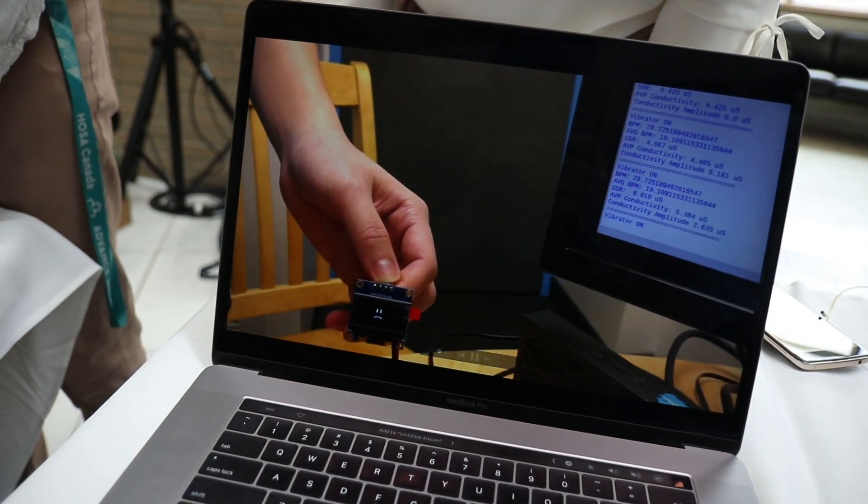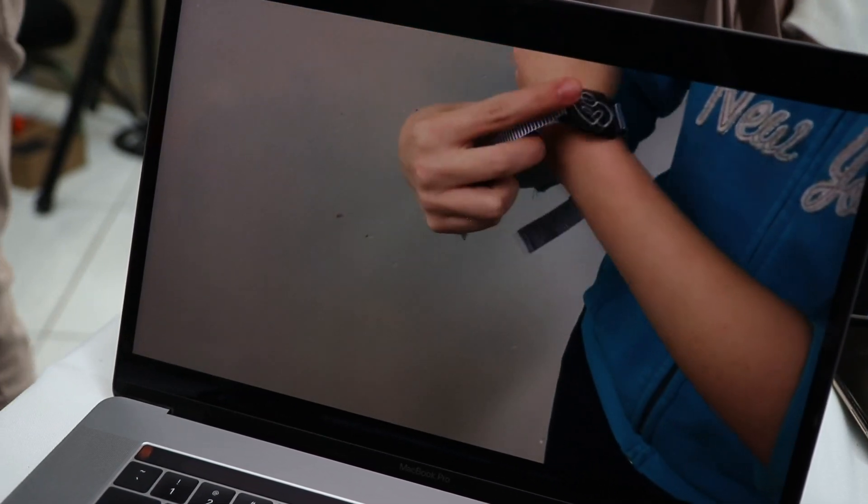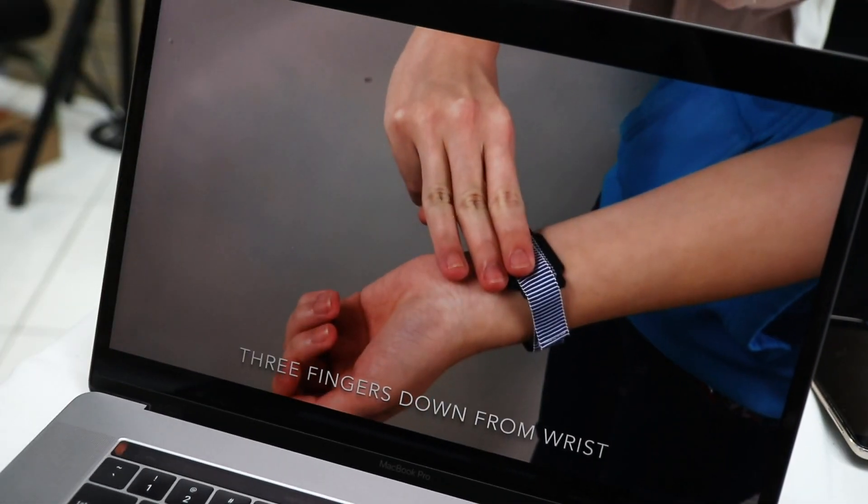The design process went really smoothly. We knew what sensors we wanted, we knew how we were going to put them on the bracelets. We got to choose what we felt strongly about to design, and that's pretty cool. I learned a lot.